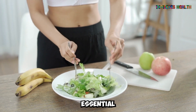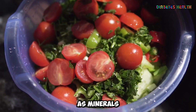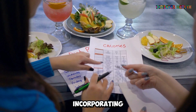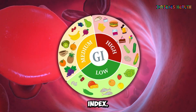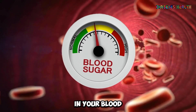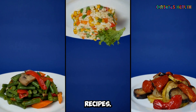Additionally, they are packed with essential vitamins and minerals, like vitamins A, C, K, and various B vitamins, as well as minerals like calcium, potassium, and magnesium. By incorporating Leafy Greens into your diet, you can manage your blood sugar levels more effectively, as they have a low glycemic index. This means that they won't cause a significant spike in your blood sugar levels after consumption. You can enjoy Leafy Greens in salads, smoothies, or as a side dish in various recipes.